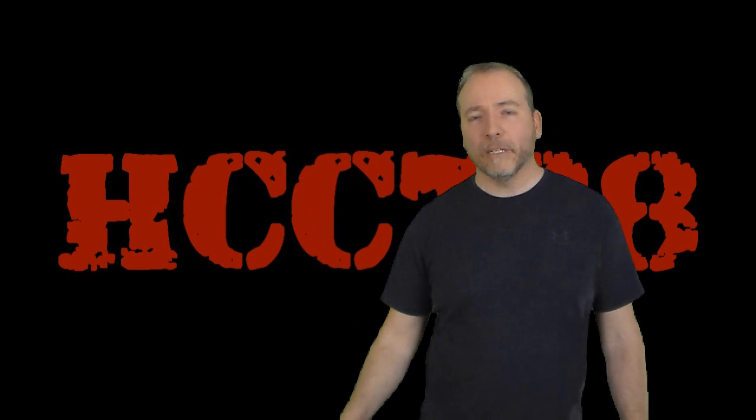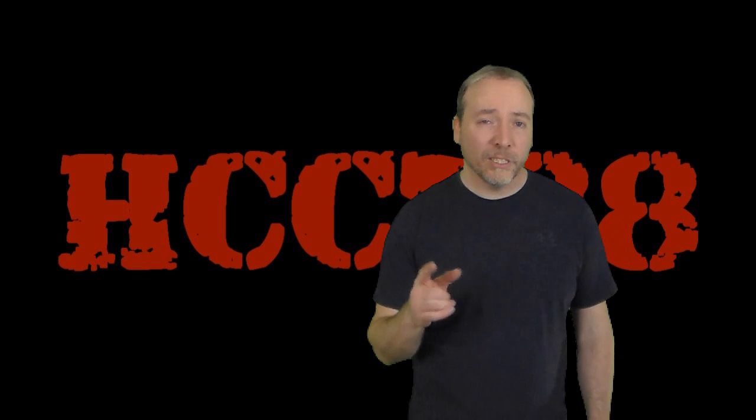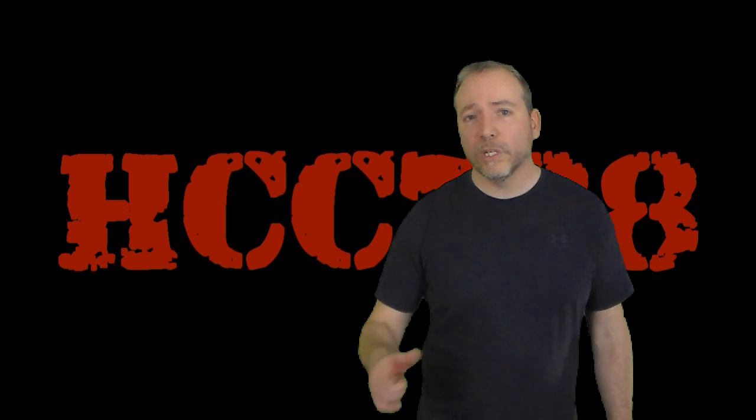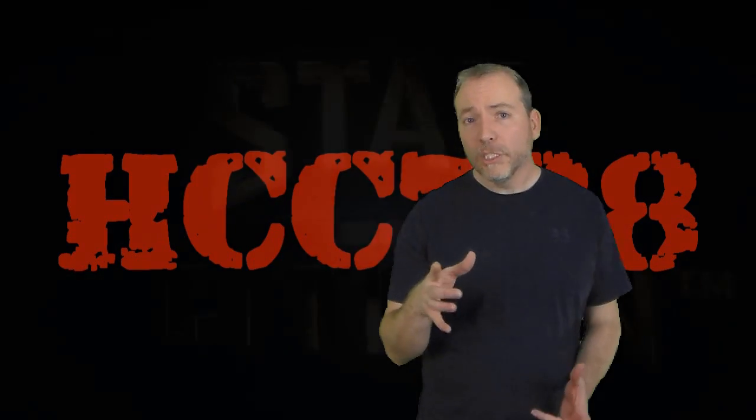Hi everybody, this is Hooded Cobra Commander 788, and this channel just hit 2,000 subscribers. And in celebration of 2,000 subscribers, we're going to do something completely different. This channel is no longer going to be focused on G.I. Joe. This channel is now going to be focused on the most crowdfunded anything of all time, with over $130 million in funding so far. And that is Star Citizen.